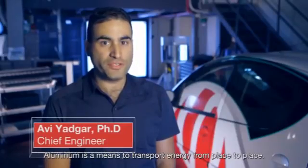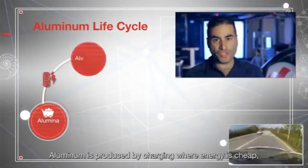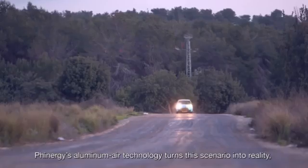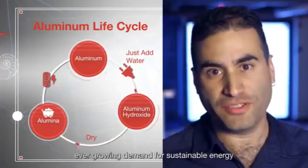Aluminum is a means to transport energy from place to place. Aluminum is produced by charging where energy is available, and it can then be discharged wherever energy is needed. Finergy's aluminum air technology turns this scenario into reality, giving a possible solution for the world's ever-growing demand for sustainable energy.